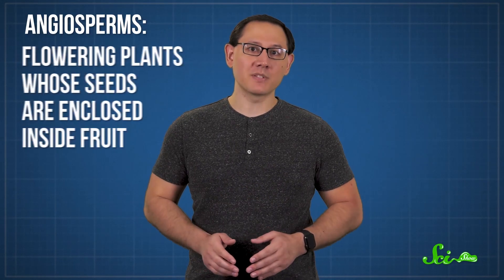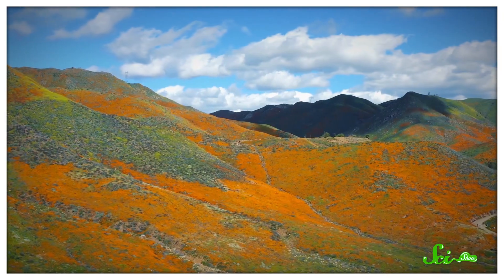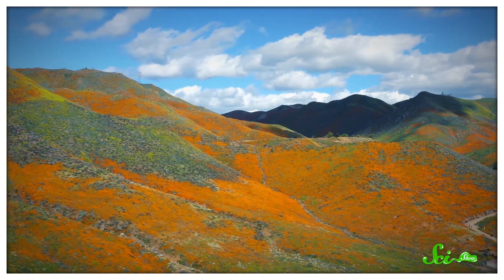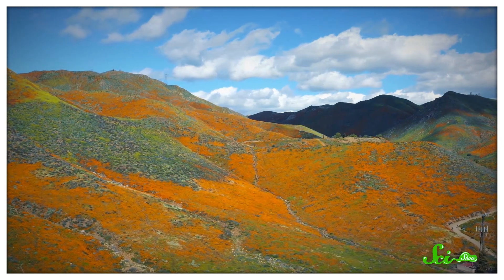More than 90% of the plants on Earth are angiosperms — flowering plants whose seeds are enclosed inside fruit. And they're everywhere. But exactly how and when these plants came to be so ubiquitous is one of the most stubborn questions in science. Back in the 1800s, Charles Darwin himself called it an abominable mystery. And despite nearly a century and a half of working on it, the origins of flowering plants are still a subject of debate.